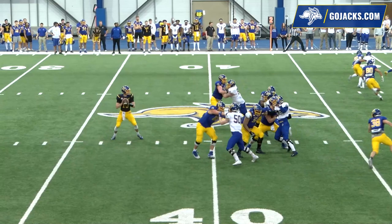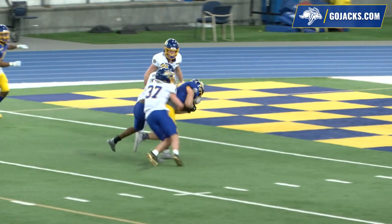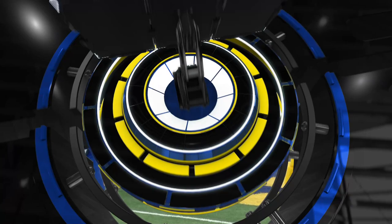Snap to Keaton Heide, a deep drop, he has time, throws over the middle. Burr out of the backfield with a ton of room to work, down the left seam, inside the 5, diving for the end zone — and he is in. Touchdown for the offense, 36 yards.